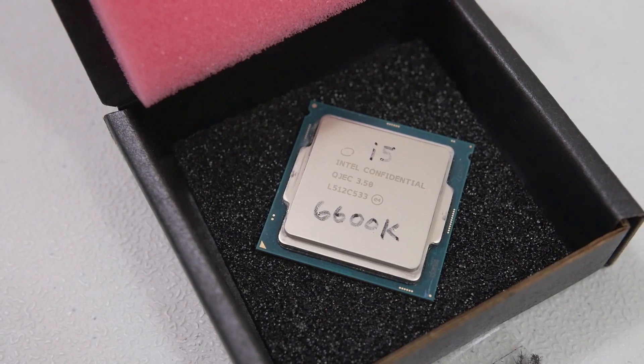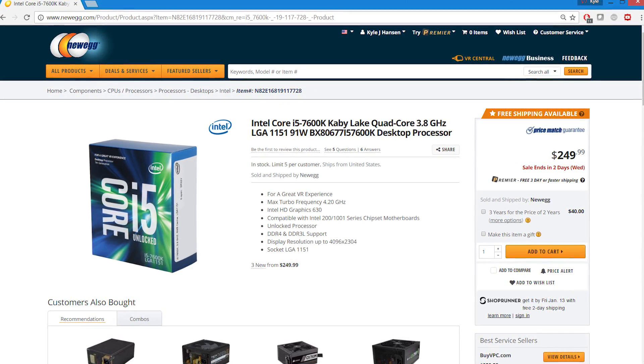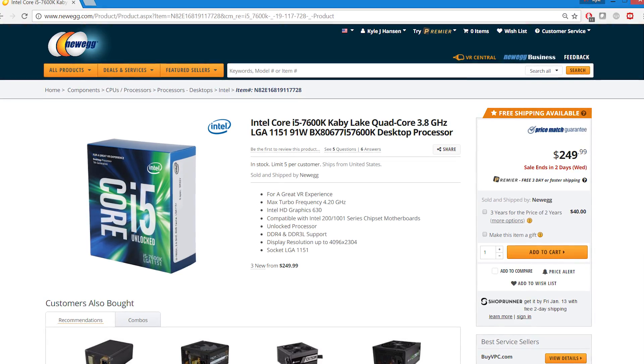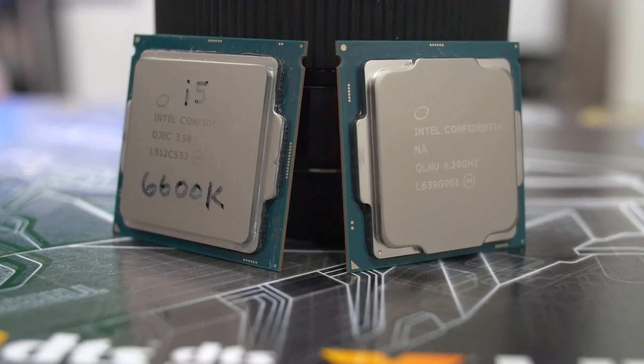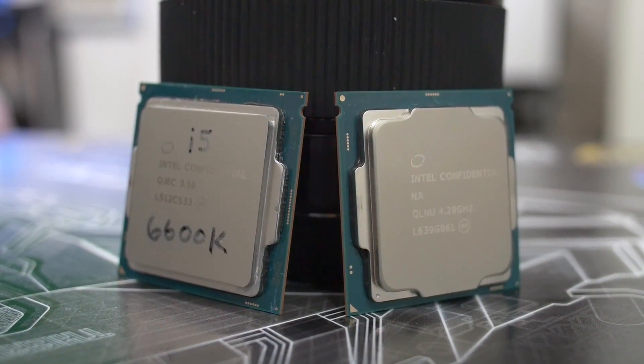We're going to be comparing this chip to the Core i5-6600K. That's only because I don't physically have a 7600K on hand, which is the Kaby Lake equivalent to the 6600K — both Core i5s. However, the performance difference between those chips should be very marginal, and so comparing this to the 6600K should still give us a pretty good idea of how close we get in terms of performance coming from a $180 i3 to a $250 i5 within Kaby Lake.